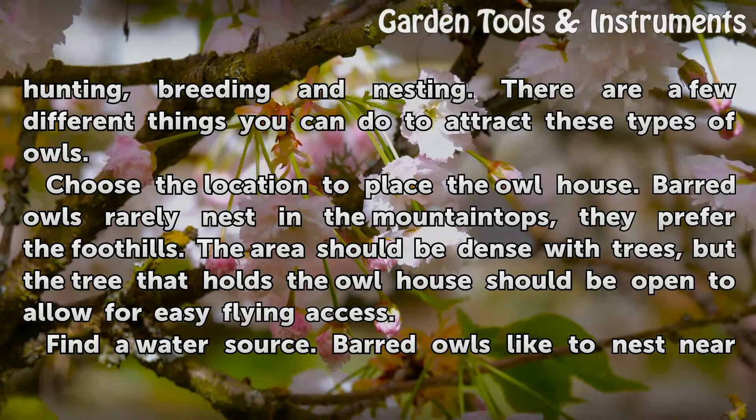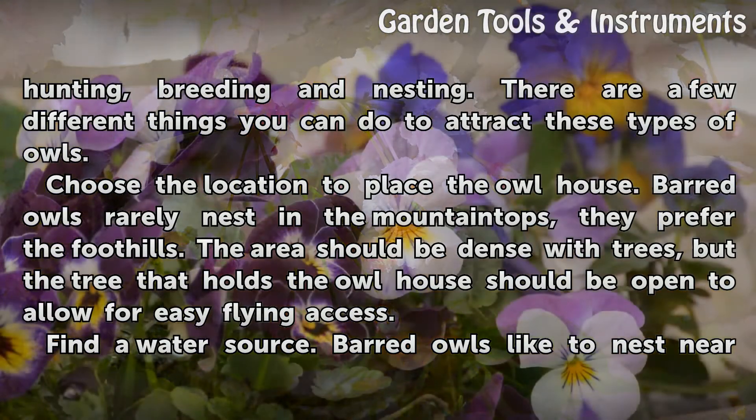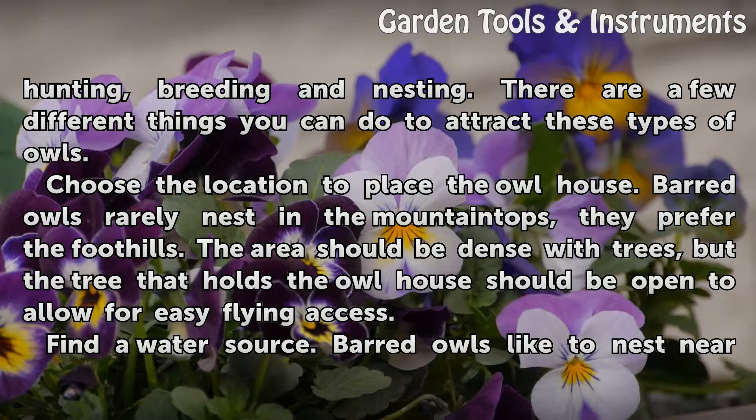Choose the location to place the owl house. Barred owls rarely nest in the mountaintops — they prefer the foothills. The area should be dense with trees, but the tree that holds the owl house should be open to allow for easy flying access.